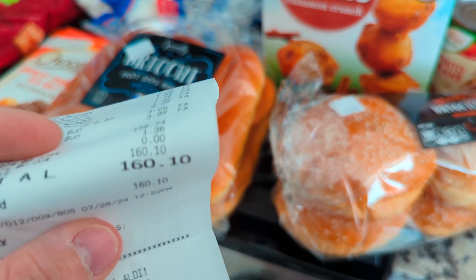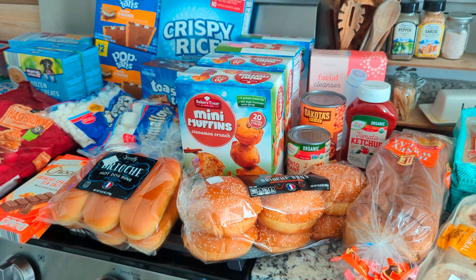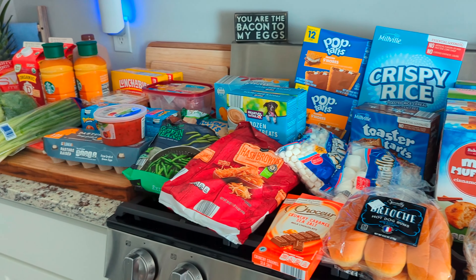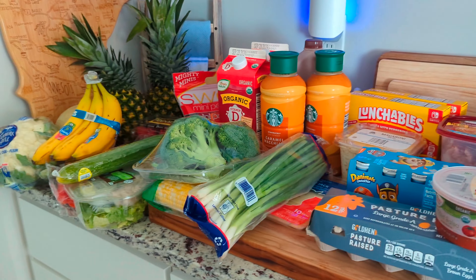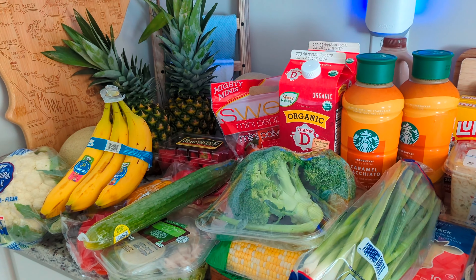In total we spent $160.10, which I really didn't want to spend that much this week since we also spent a lot at Costco, but these are things we'll go through and eat. Anyways, that is everything we got this time — I will see you on the next one.